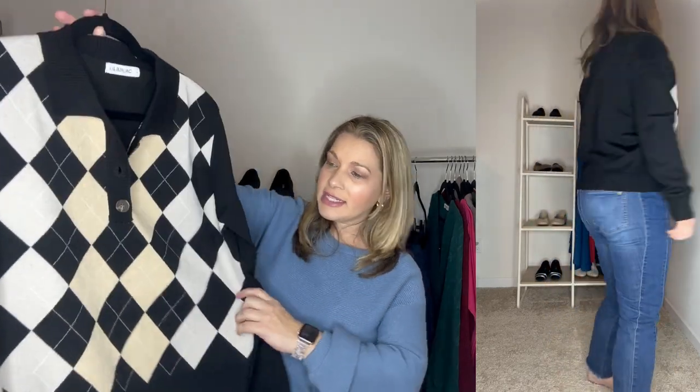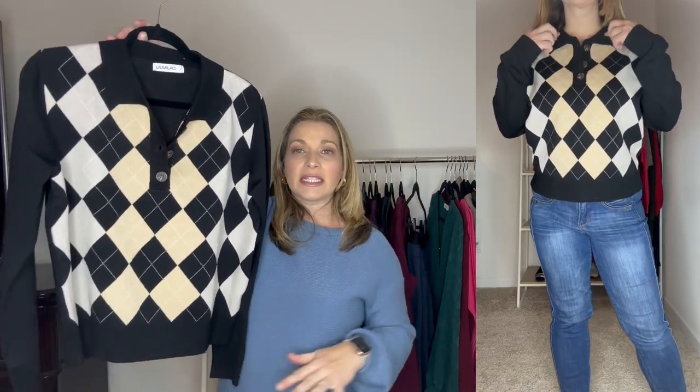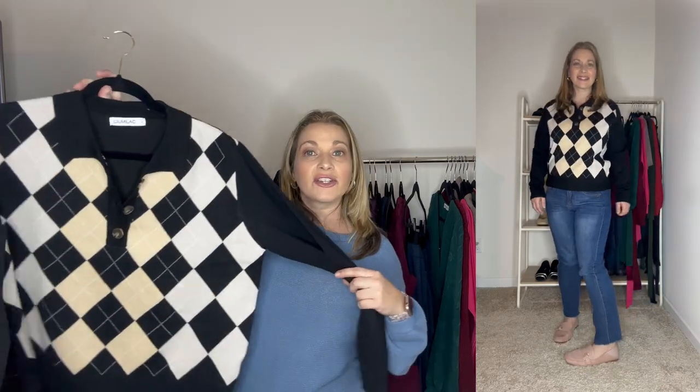Next up is this argyle sweater in a polo style with three buttons at the top — I have the first two unbuttoned. It has an apricot, cream, and black argyle pattern on the front, while the back and sleeves are plain black. It hits right below the waistline — not cropped, a really good length. I ordered a large; it's a boxier oversized style but runs true to size. It's under $20 and a great preppy look. I paired it with jeans and loafers to complete the casual preppy outfit.